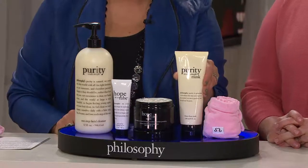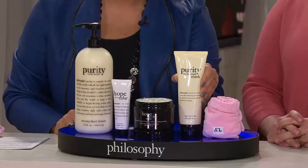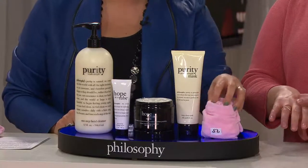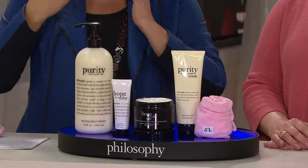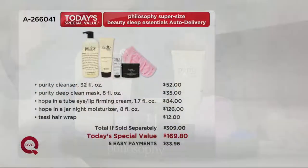We have the Purity Mask — use it on an as-needed basis, but great to use at least once or twice a week. Do a boot camp to charge your skin up. And we include the Tassi to keep your hair out of your face and out of your skin so you can do all the things you need to do without your hair getting saturated or soapy.